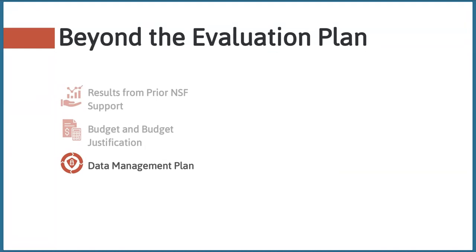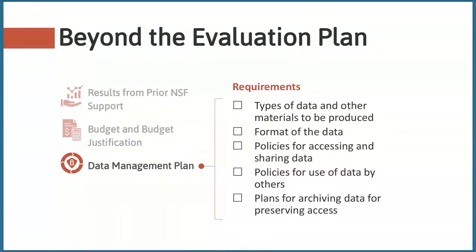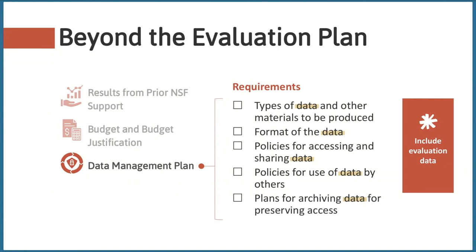All NSF proposals require a data management plan — another place you'll want to integrate information about your evaluation. This document can be up to two pages and must include: the types of data or other material that will be generated by the project; the format that data will be collected; policies for accessing and sharing data; policies for using data by others; and plans for archiving and preserving access to the data. When each of these items refers to data, they're also talking about evaluation data — so make sure to include evaluation data in your data management plan.